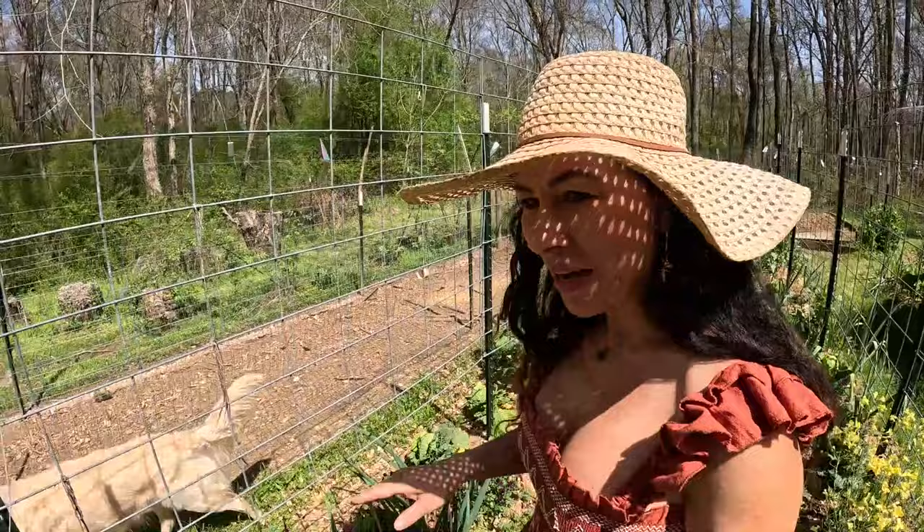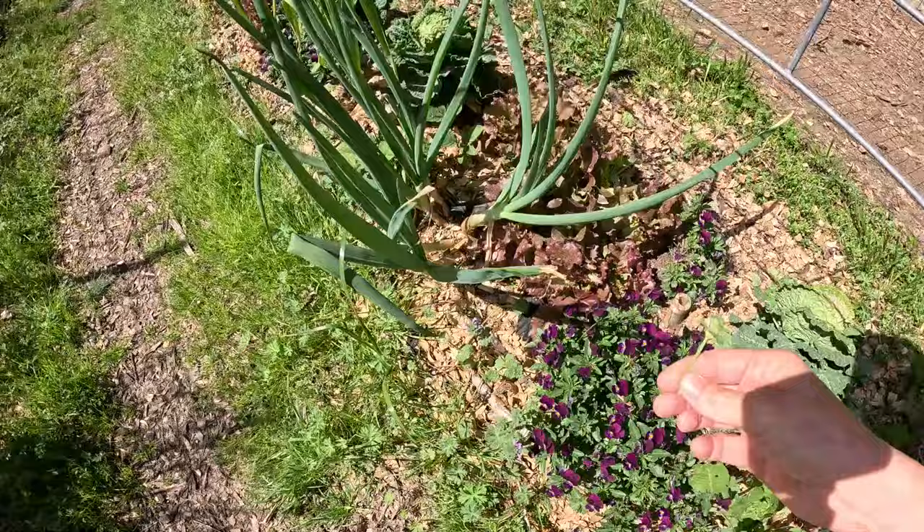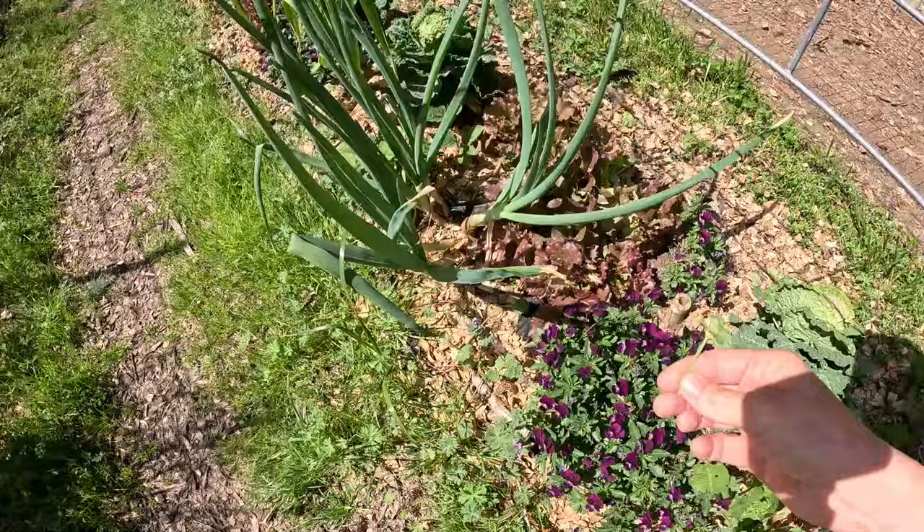I love how the violas really start filling in right now, and they'll continue to do so until we get into the hot, hot months. August is usually when they start dying off. This is a little bit of henbit right here, which is also edible. Chickens like it.